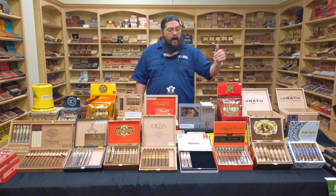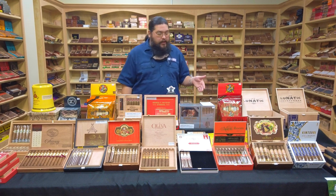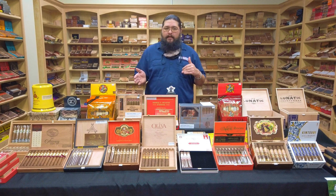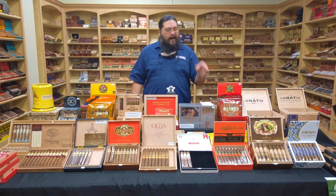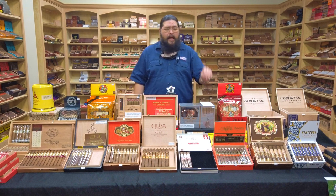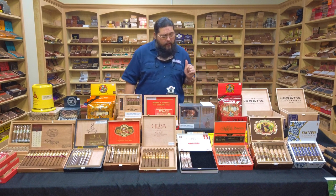Next, moving to number 17 on this year's list: My Father, The Judge. And that is actually the correct size on the table — the Grand Robusto, a 5 by 60. So it's a real chunky Robusto, or a really short Gordo, however you want to look at it. We just brought this size in on the last order; it's not one we had been carrying. We're glad we did, because it got number 17 for the year.